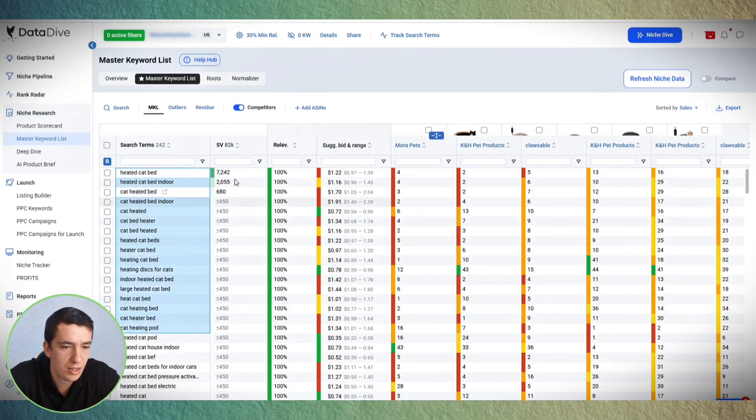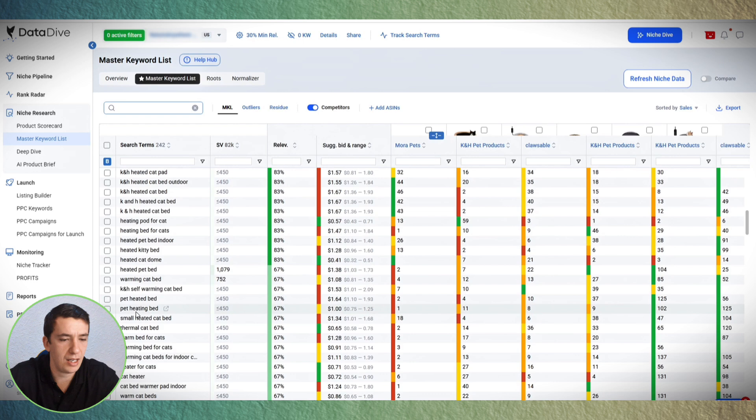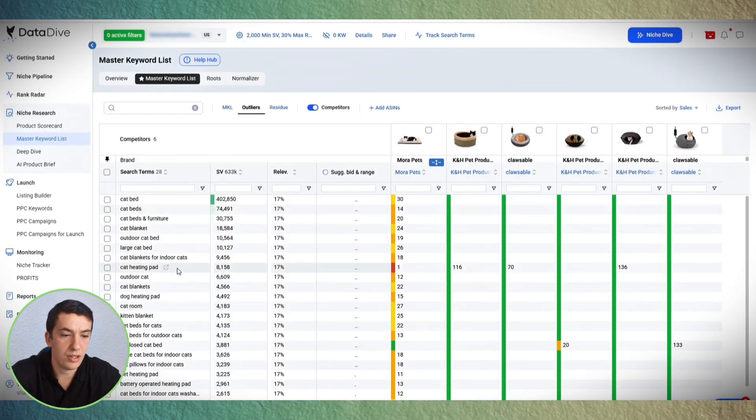We already have the main keywords and can see this is a fairly small niche — but small niches can still make a lot of money. I highly suggest filtering keywords by search volume and manually removing irrelevant ones, like 'heat lamp for cats.' Keep cleaning the list until you have only the best. Datadive also shows outliers — the biggest related keywords. 'Cat bed' is the largest but has low relevancy since our products don't rank there, as we're in a sub-niche. Save these keywords in an Excel file or keep them in the MKL list.